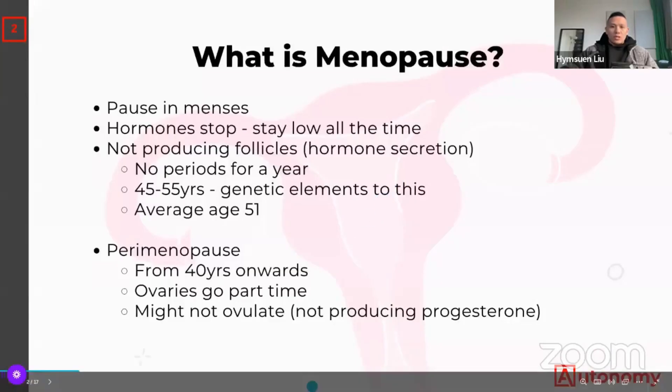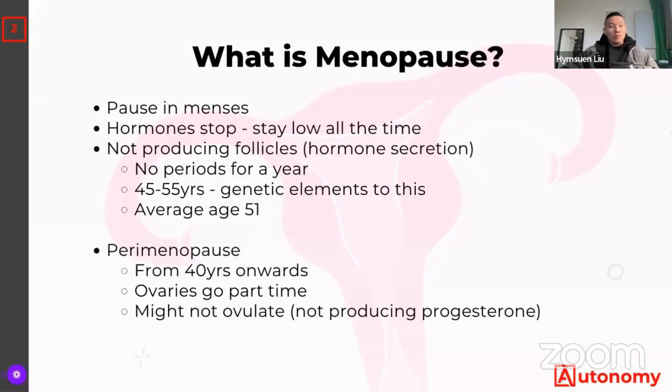So first of all, what is menopause? Menopause is called a pause for a reason — essentially a pause in menses. Periods stop because the ovaries have stopped producing follicles, so you don't have that roughly monthly menstrual bleed. Because of that, hormones just stay very low. How it often gets diagnosed is you go to the doctor and say, 'Hey doc, I'm 52 years old, I noticed a year ago I haven't had any period,' and then you get diagnosed with menopause.